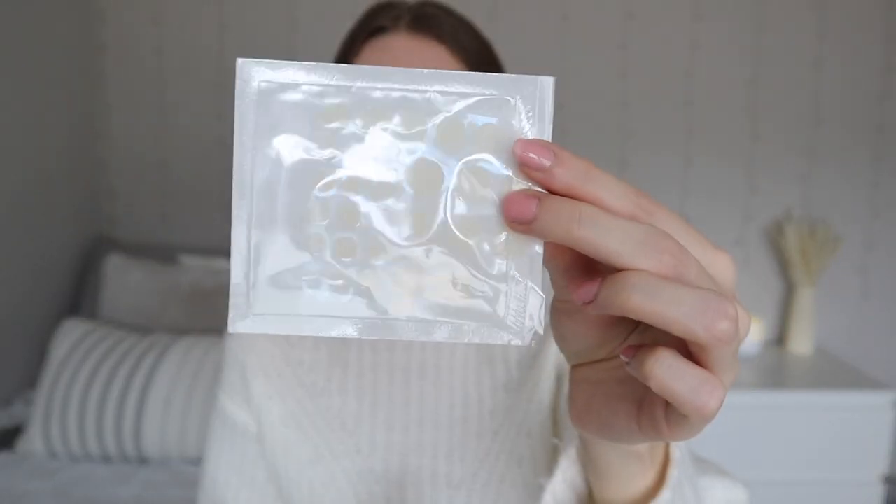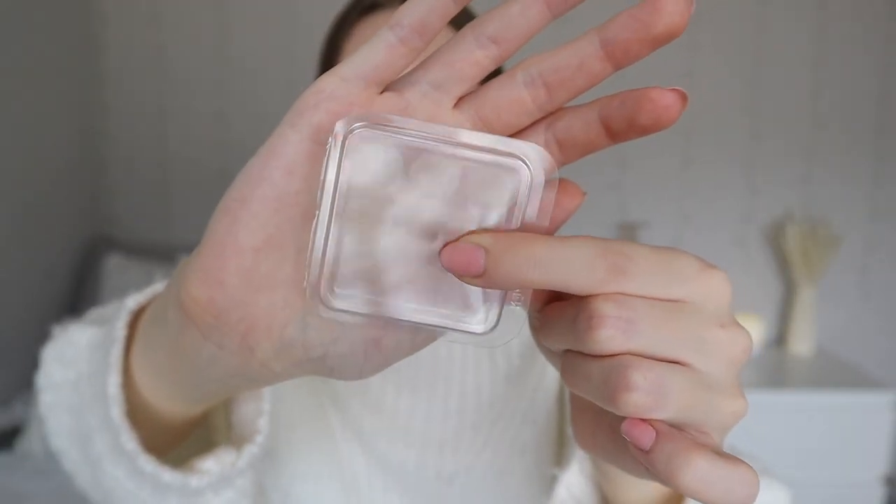The last skincare product is these little blemish stickers. I got sent some from Peach Slices — they gave me the dark spot dots and the acne spot dots. I really like the dark spot dots because they have these tiny little darts in them. I also recently picked up the Hero Mighty Patch Original at Target. I wouldn't say the stickers make the breakout go away entirely, but if it's an upcoming breakout and you put one on, wait a bit, then take it off, it's like literally ready to pop — it's amazing.